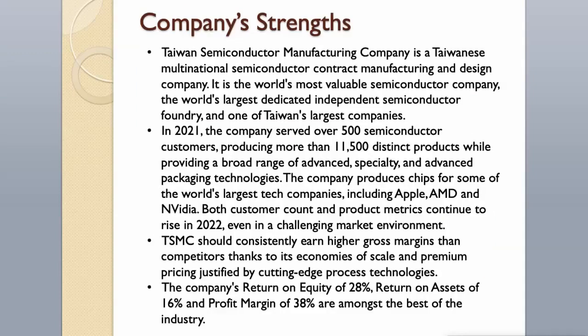Company Strengths. Taiwan Semiconductor Manufacturing Company is a Taiwanese multinational semiconductor contract manufacturing and design company. It is the world's most valuable semiconductor company, the world's largest dedicated independent semiconductor foundry, and one of Taiwan's largest companies. In 2021, the company served over 500 semiconductor customers, producing more than 11,500 distinct products across advanced, specialty, and advanced packaging technologies. The company produces chips for Apple, AMD, and Nvidia. TSMC should consistently earn higher gross margins than competitors thanks to economies of scale, premium pricing, and cutting-edge process technologies. Its return on equity of 28%, return on assets of 16%, and profit margin of 38% are among the best in the industry.